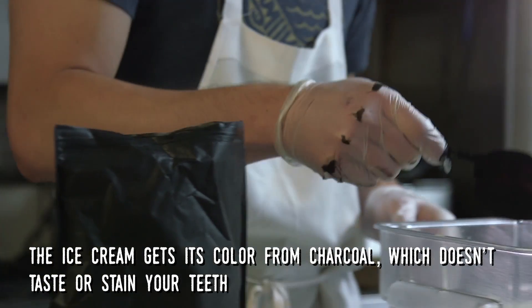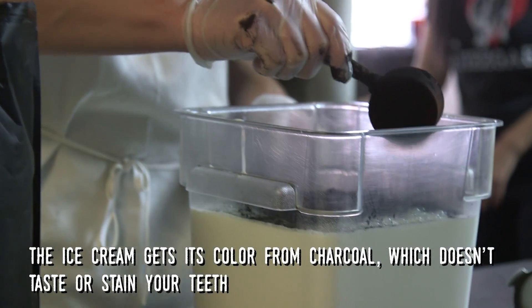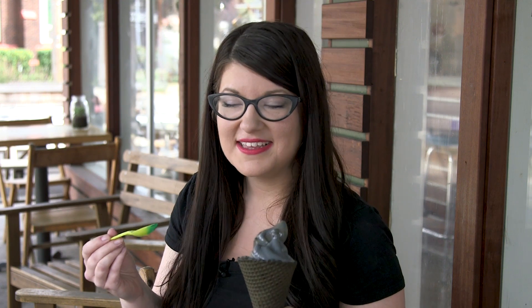So even though it looks black, this is really a vanilla and chocolate swirl. It's pretty much exactly how you might expect it to taste. It's still got the same sweetness and it's really just a classic ice cream cone with a little black twist. This is made with charcoal, but you can't taste it at all. It doesn't stain your teeth or anything like that.